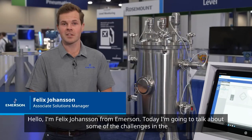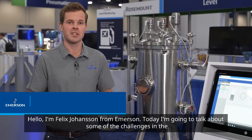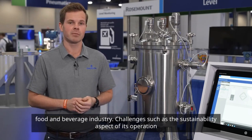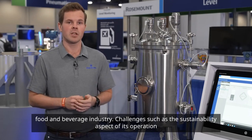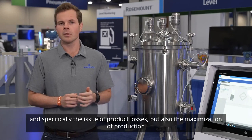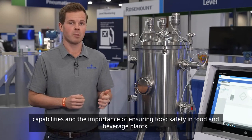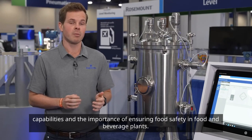Hello, I'm Felix Johansson from Emerson. Today I'm going to talk about some of the challenges in the food and beverage industry, such as the sustainability aspect of its operation and specifically the issue of product losses, but also the maximization of production capabilities and the importance of ensuring food safety in food and beverage plants.